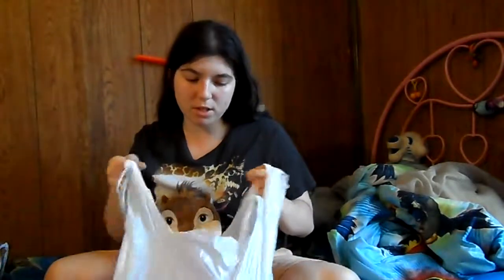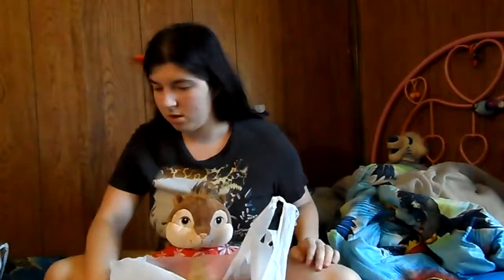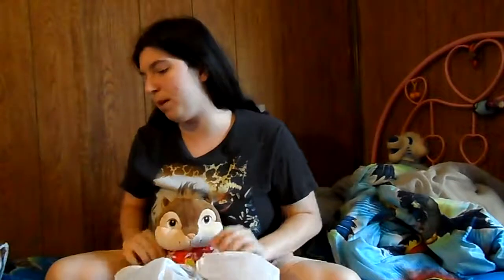Hey guys, Ashley here, and today I am doing a thrift haul which technically should have been done last month, but because of the Halloween videos it didn't get done. So it's mostly books — that's what it is — mostly books, but I do have some CDs here as well.